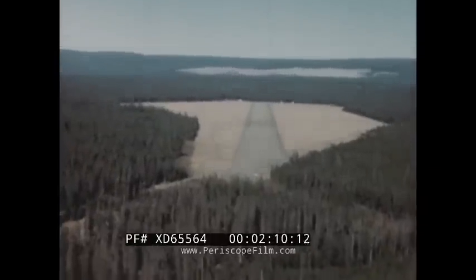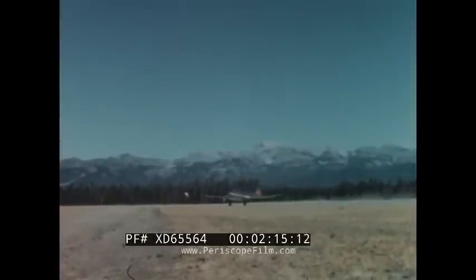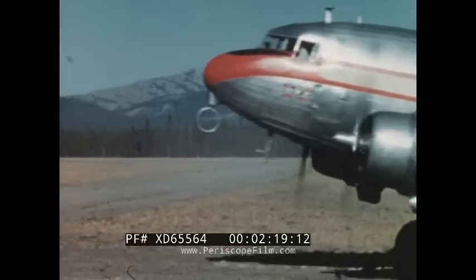Soon, West Yellowstone Airport appears among the trees of a virgin forest, and our plane glides gently to earth, having carried us over some of America's grandest scenery since leaving the runways at Salt Lake City.